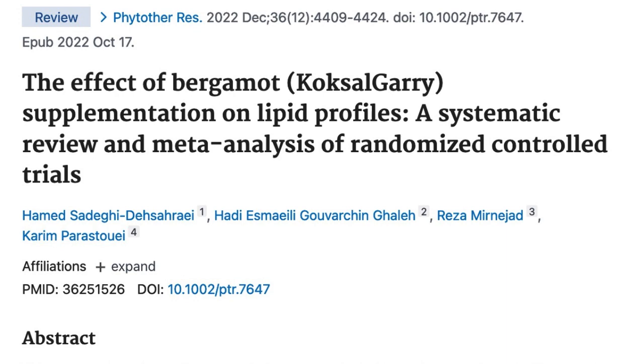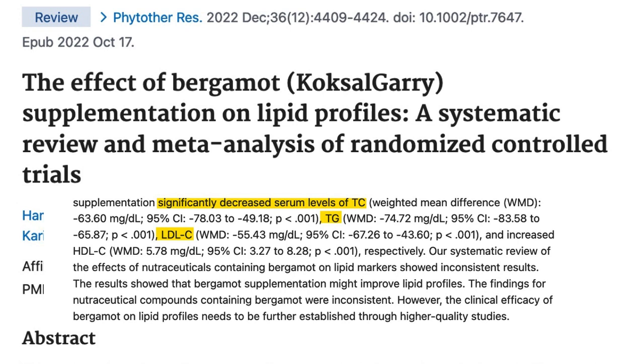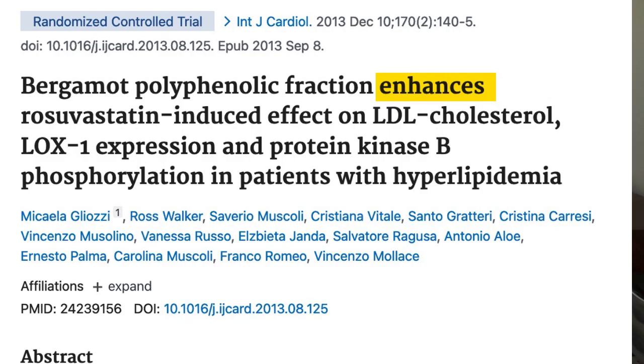That brings us to bergamot, a supplement that many people are not yet aware of. Bergamot is an extract of the bergamot orange, and it's also found in small amounts in Earl Grey tea. Here is a review of five previously conducted clinical trials on bergamot, where it was demonstrated to lower total cholesterol, LDL levels, and triglycerides. One more interesting thing about bergamot is that there is at least one clinical trial showing it enhances the cholesterol-lowering effects of rosuvastatin, which is a popular statin medication.